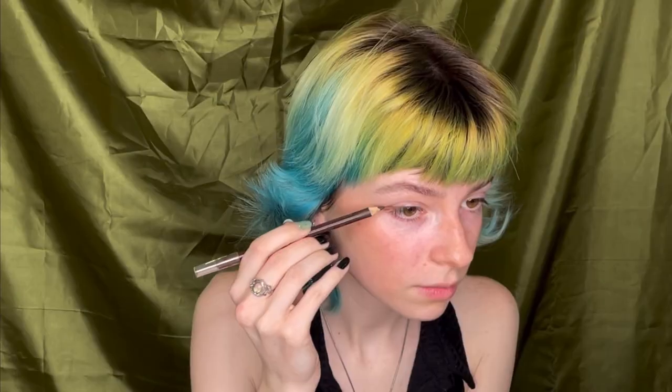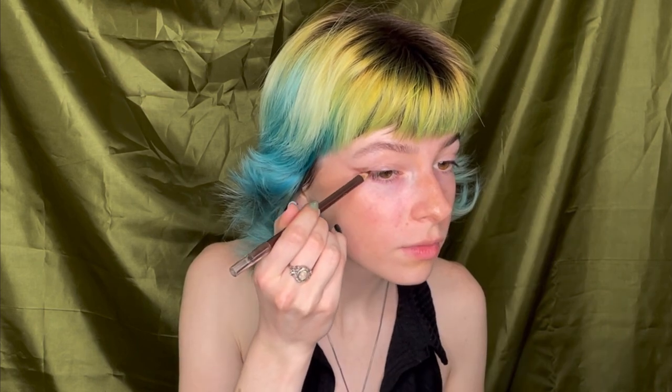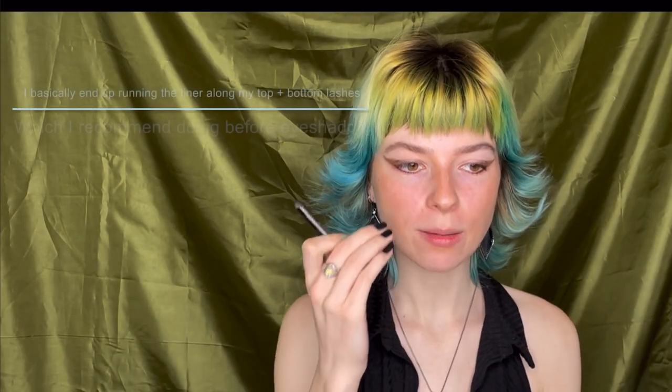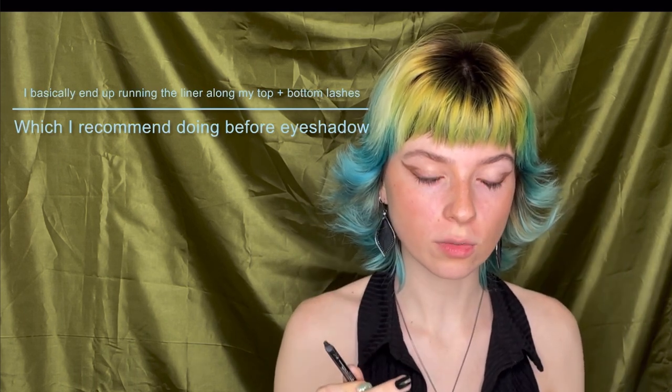Because I have hooded eyes I can't really do a classic wing, so I'm going to do a bat wing type thing. I'm going to add a bit of black liner only to the bottom and outer corner, just to blend that out so it'll be easier to apply the shadow.